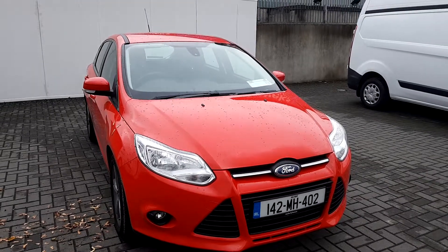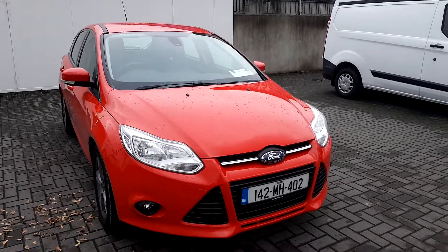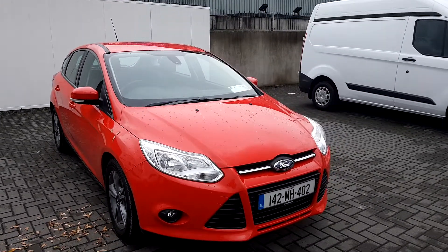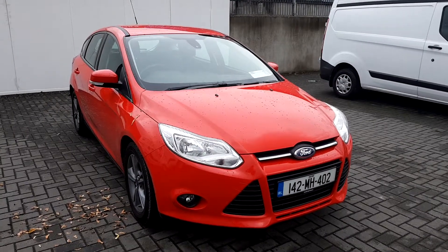Hello and welcome to Joe Duffy's online news car sales. Here today we have a 2014 Ford Focus. This comes with a 1.6 TDCi engine, 95 brake horsepower and a 6 speed manual gearbox.